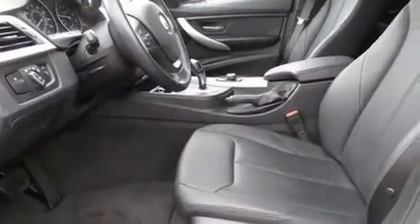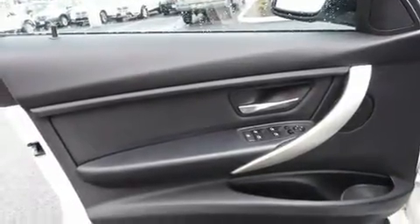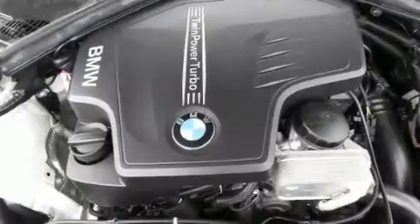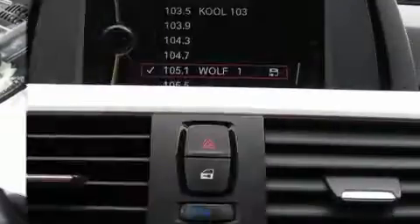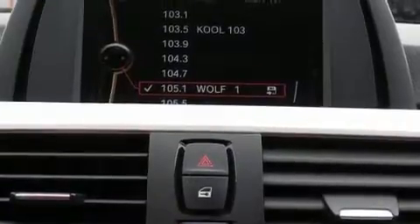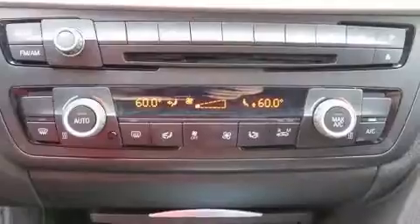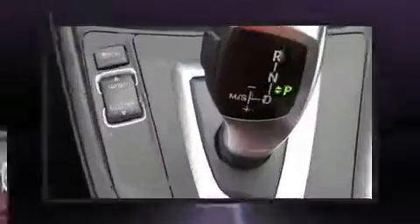BMW ensures the safety and security of its passengers with equipment such as head curtain airbags, traction control, brake assist, anti-whiplash front head restraints, ignition disabling, and four-wheel disc brakes with ABS. With electronic stability control supplementing mechanical systems, you'll maintain precise command of the roadway.